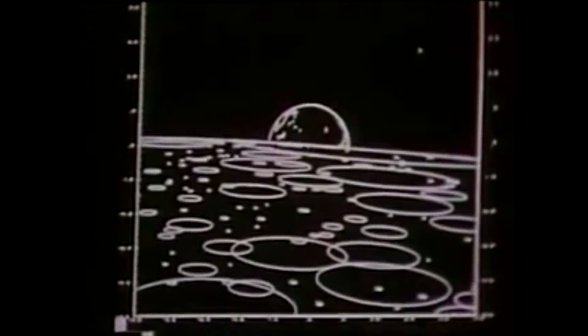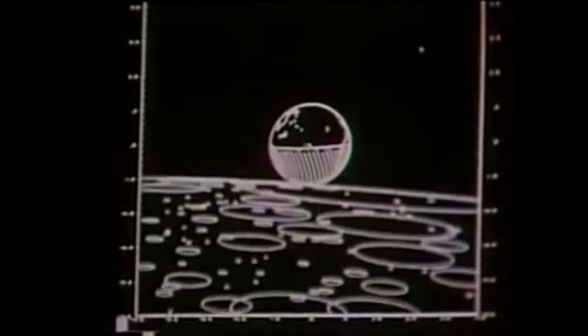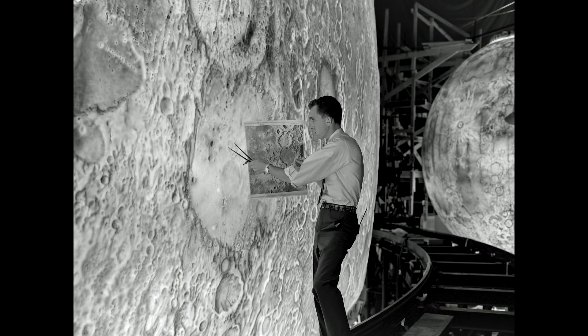These computers were far too primitive to actually produce photorealistic graphics for the simulation. The views of the moon would actually be generated by flying or moving a camera on a robot arm over a simulated surface. NASA actually employed a team of artists to generate these lunar landscapes in relief, from data supplied by the Lunar Orbiter program.